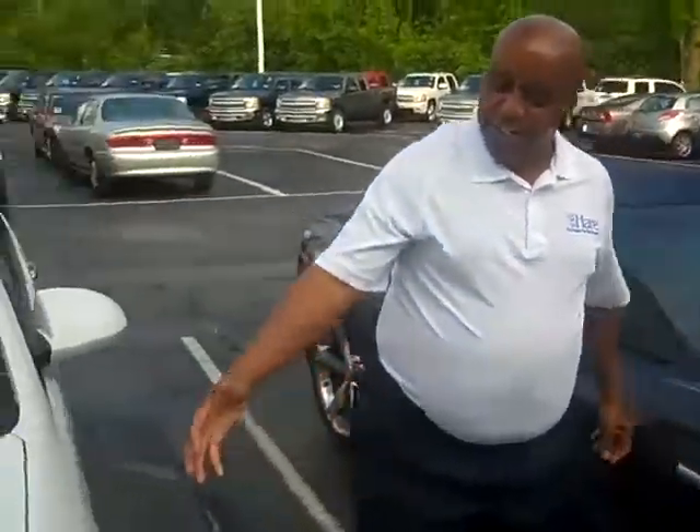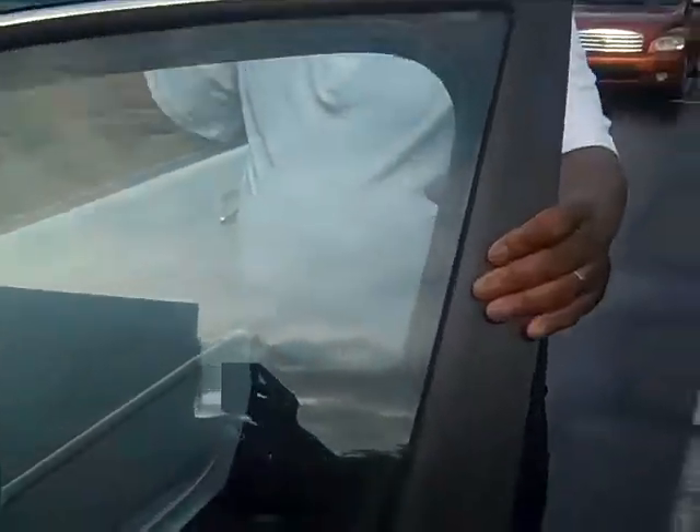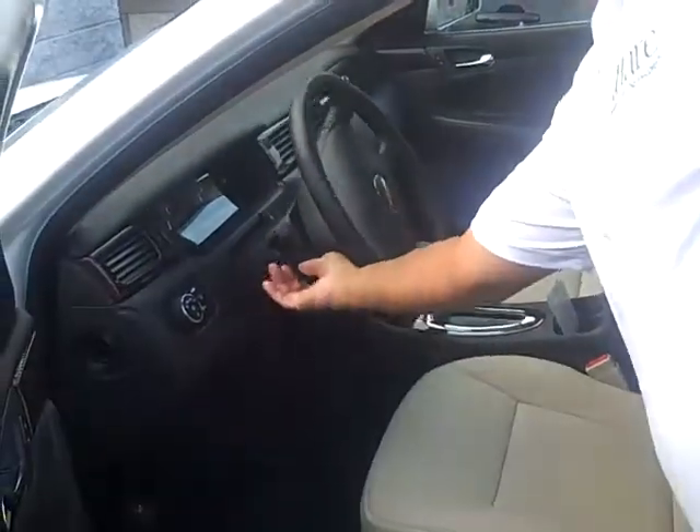This vehicle is lovely — 18-inch rims. What's so great about the LTZ here, you have heated seats, leather seats, dual power seats. This comes with a power moonroof, tilt steering wheel, and cruise control.